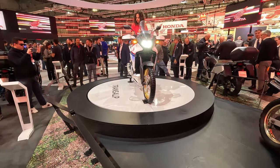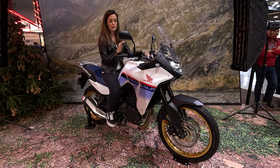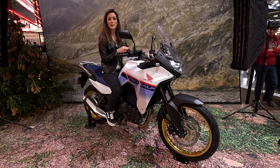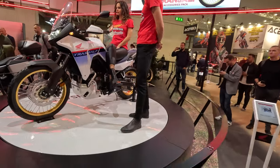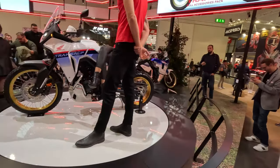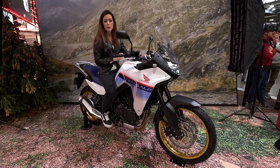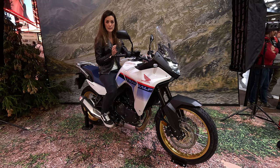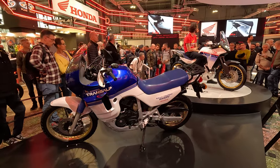This bike comes with a lot of electronics — a color TFT display, four different riding modes including an off-road mode, and a user mode where you can set up everything individually. You can also disengage the traction control and ABS completely. It has a 16.9-liter tank, not as large as the new V-Strom's 20-liter tank. The TFT display also has connectivity and even voice control.